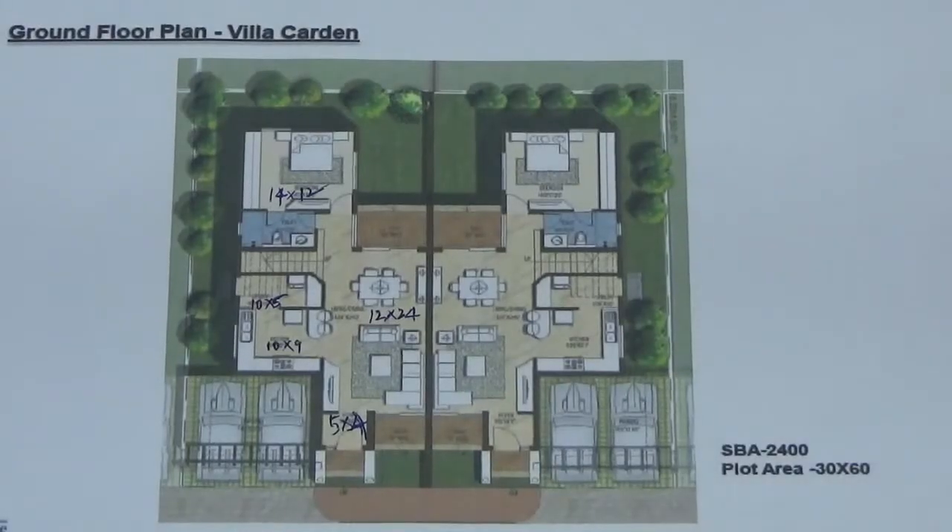This is a floor plan of a garden type villa. This is 1800 square feet plot area and it is 2400 super built-up area. It is also called a twin villa because it shares a common wall at the center with another villa.